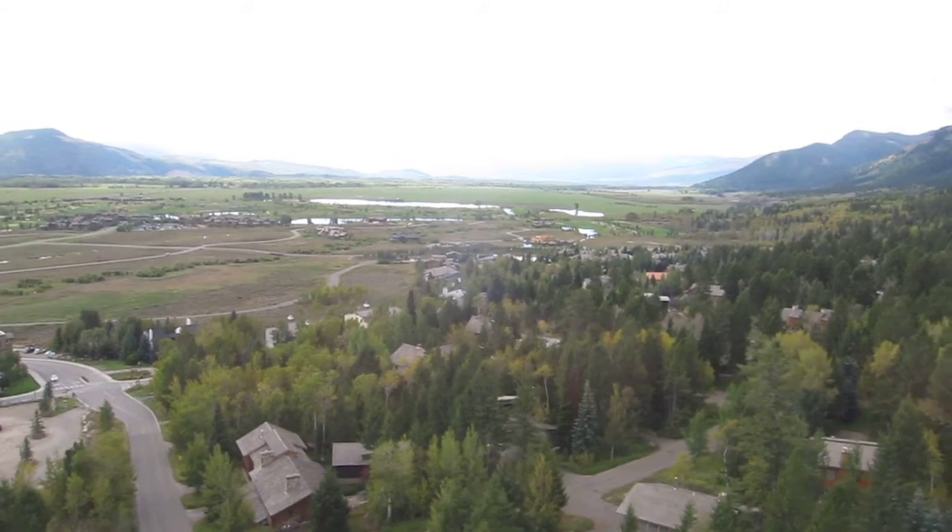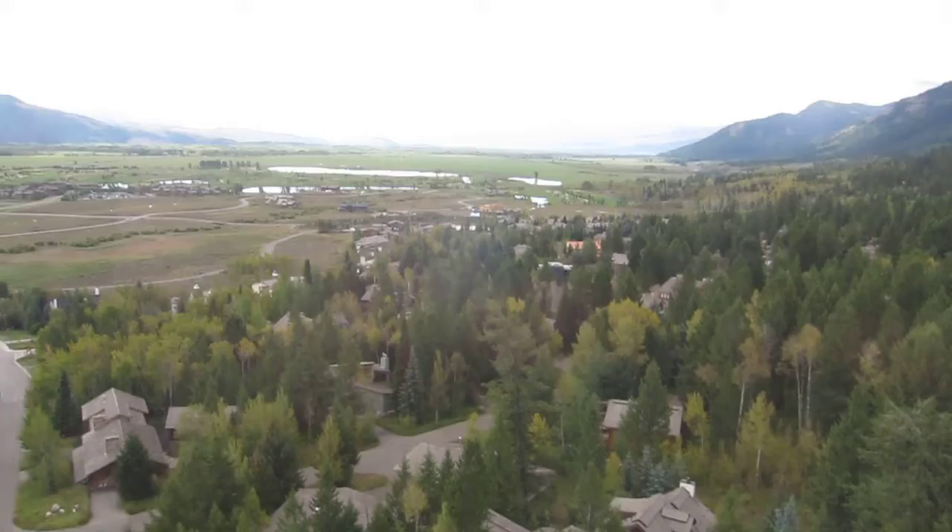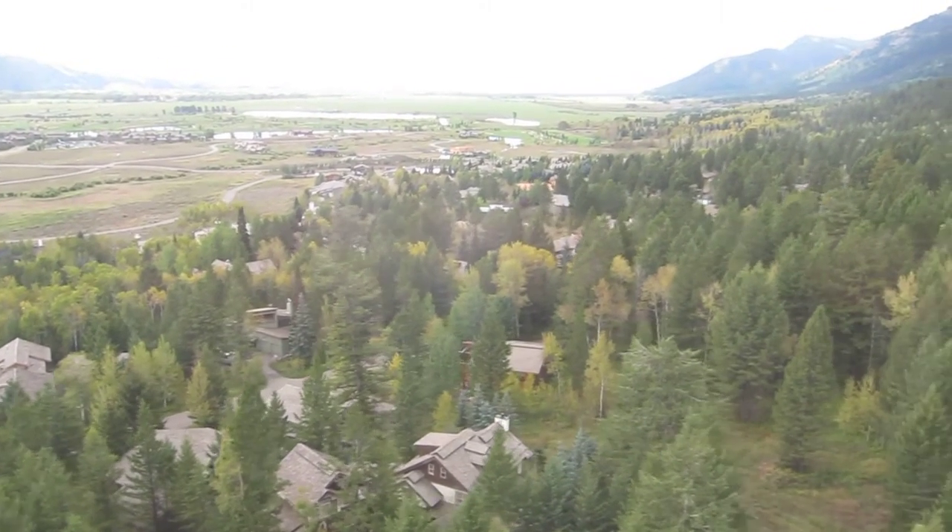We travel above forests of Aspen, Douglas Fir, Engelman Spruce, Lodgepole, and Whitebark Pine, amidst a carpet of colorful seasonal wildflowers.